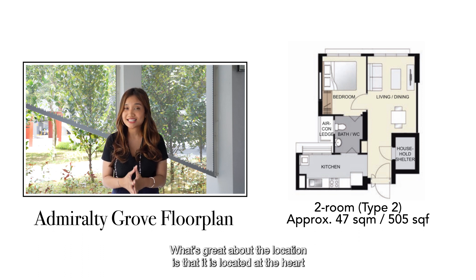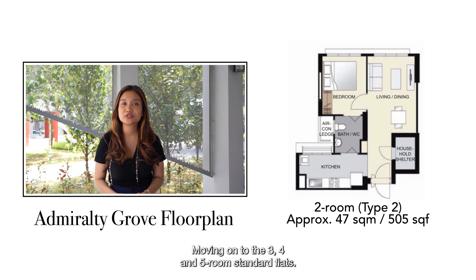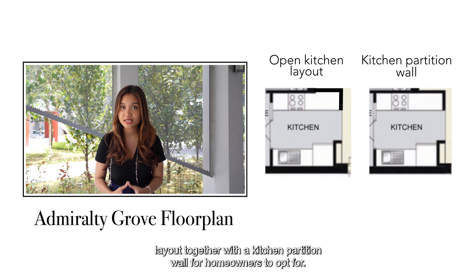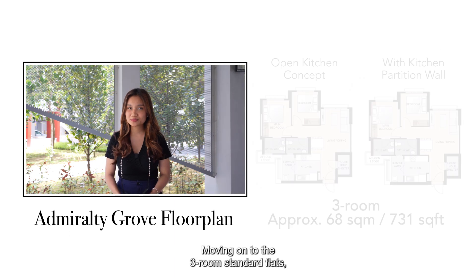What's great about the location is that it is at the heart of the development, which means you are accessible to all the amenities. Moving on to the 3, 4 and 5-room standard flats — HDB offers both an open kitchen layout together with a kitchen partition wall for homeowners to opt for, but by default you'll be getting the open kitchen concept.